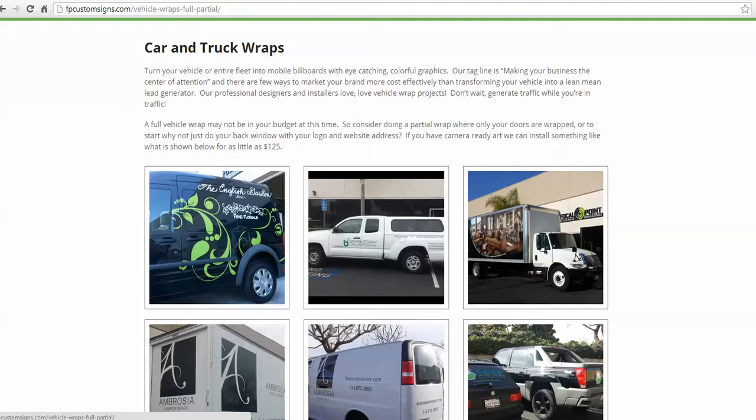Here you see this international truck for a client of ours called Ambrosia. They're an interior design company located in Irvine, California. The reason they selected the CV183 is because they plan on having this vehicle a very long time, and if you're familiar with commercial trucks like this, you know they'll be on the road for hundreds of thousands of miles. So for them, investing in this 10-year vinyl made sense.